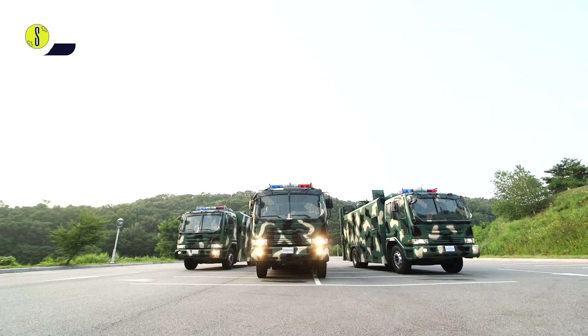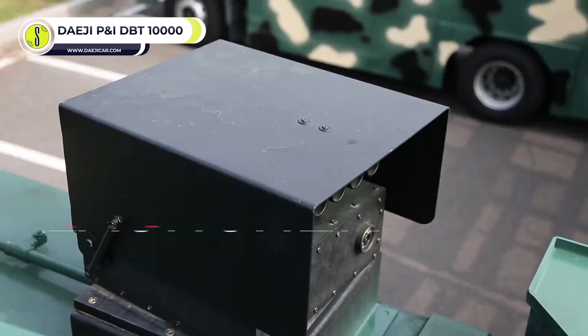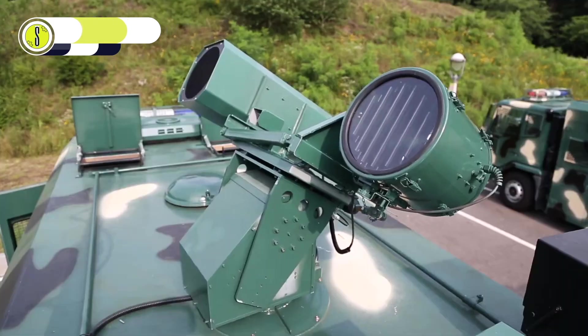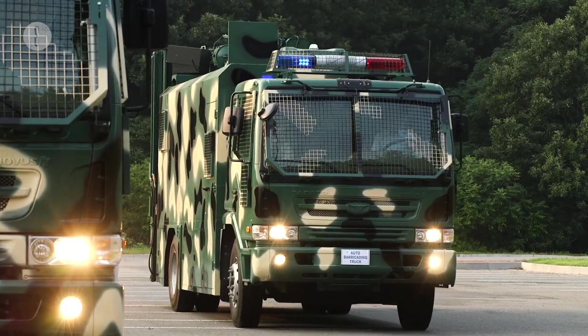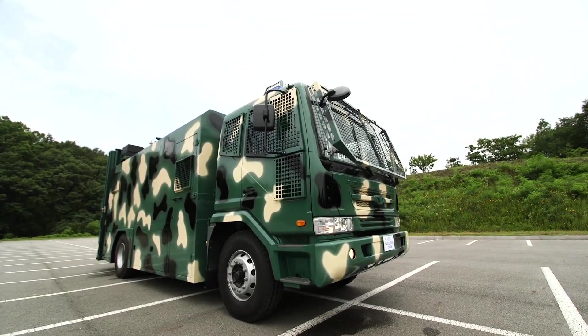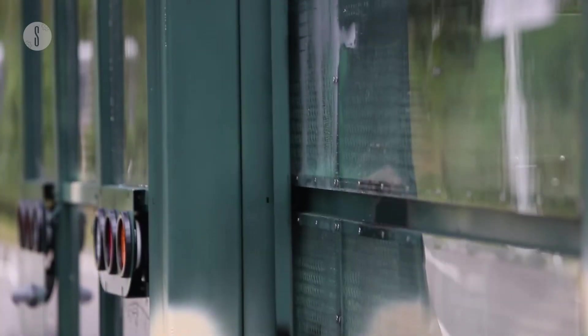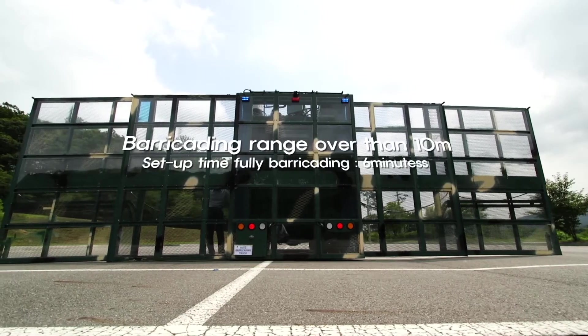Daegi P&I DBT-1000. With sonic cannons, tear gas shell launchers, and high-powered searchlights, the Daegi P&I DBT-1000 isn't what you want to run into on a dark night. Manufactured in South Korea, this robust auto barricading truck is a defensive vehicle that blocks streets, public squares, and open spaces.